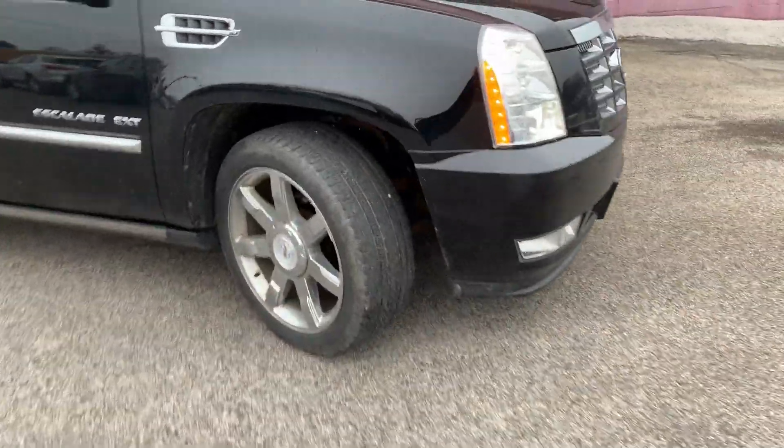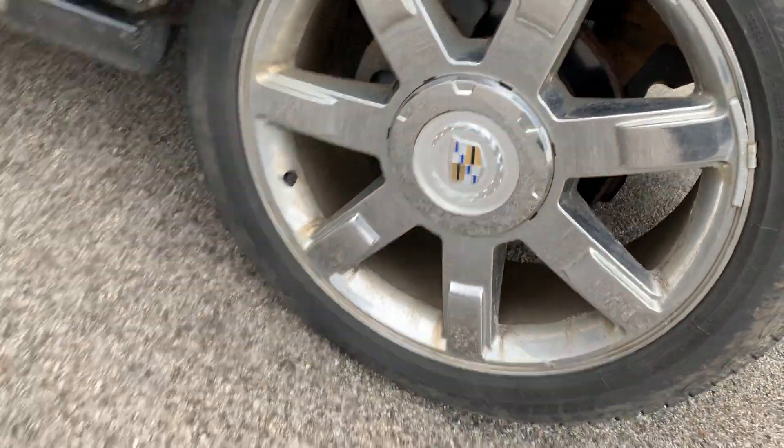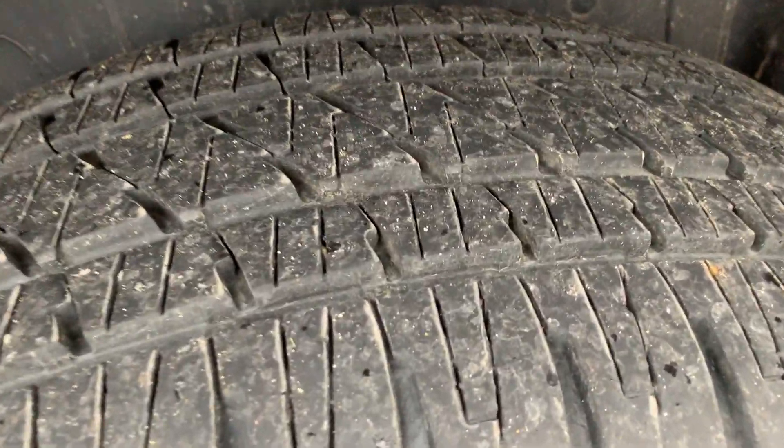Starting off with the wheels, exclusive to the premium trim level, 22-inch rims. And this is exactly how the vehicle was traded in — you've got really, really good Bridgestone tires on here, front and back.